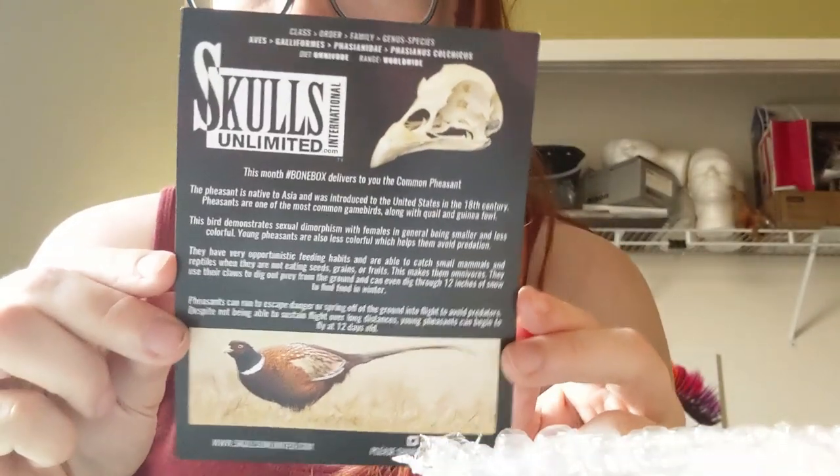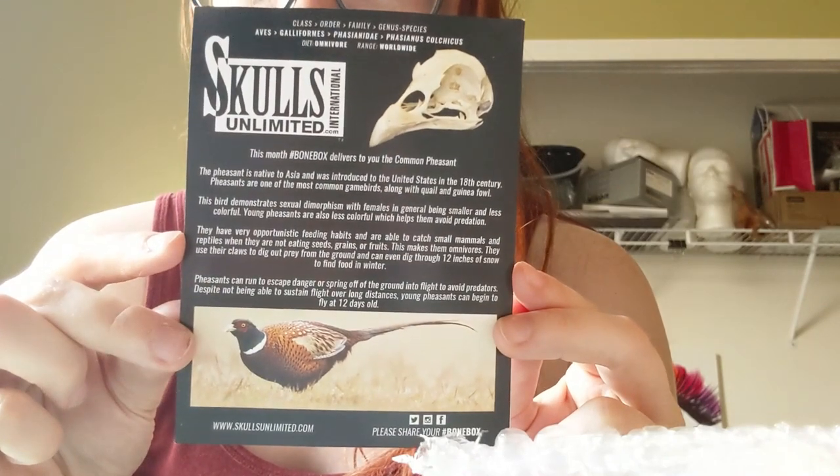This card tells you what's in the box each month. This month we're getting a common pheasant — native to Asia and introduced to the United States in the 18th century. Pheasants are one of the most common game birds along with quail and guinea fowl. This bird demonstrates sexual dimorphism, with females generally being smaller and less colorful. They have very opportunistic feeding habits and can catch small mammals and reptiles.